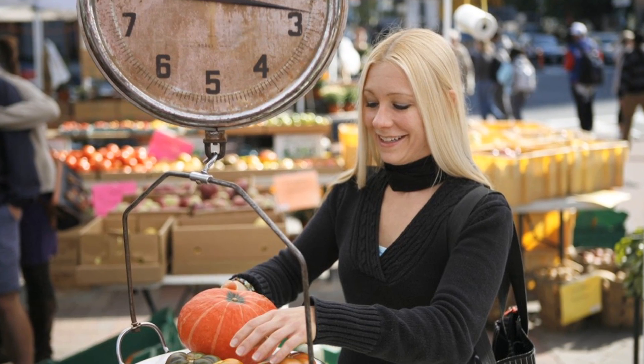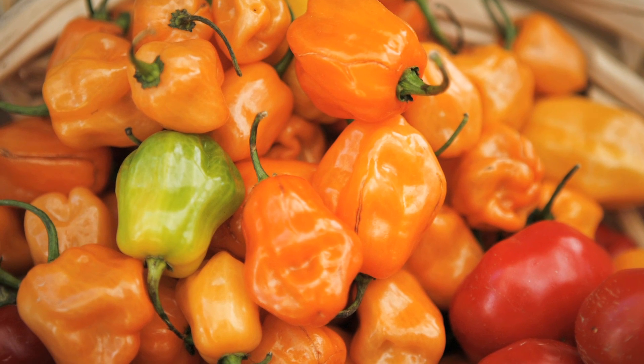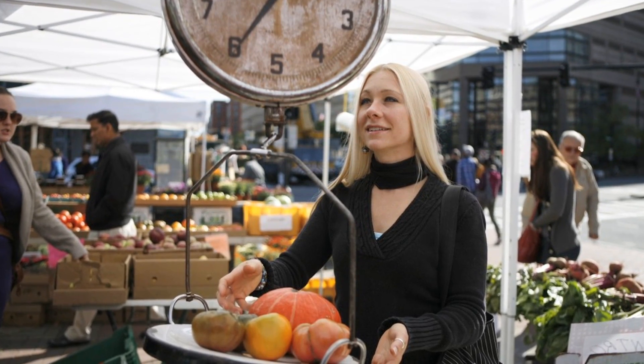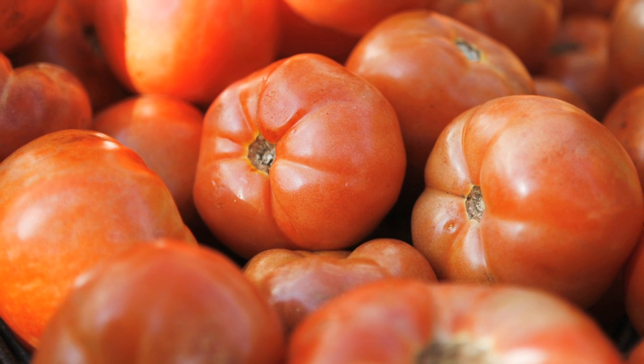These colors signal the presence of diverse phytochemicals and phytonutrients. The oranges and yellows come from carotenoids, including beta-carotene, which converts to vitamin A in the body. Lycopene and anthocyanins are powerful antioxidants that contribute to the reds of tomatoes, raspberries, and beets.